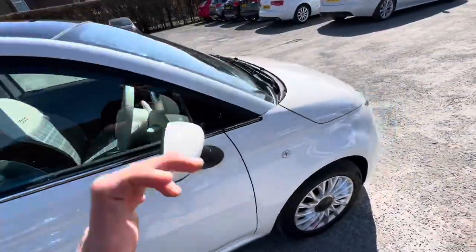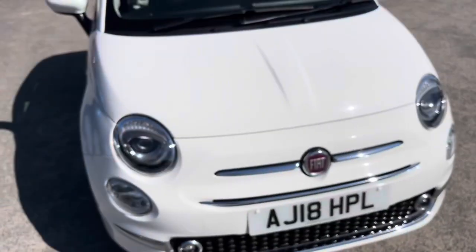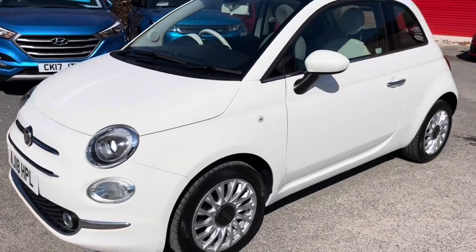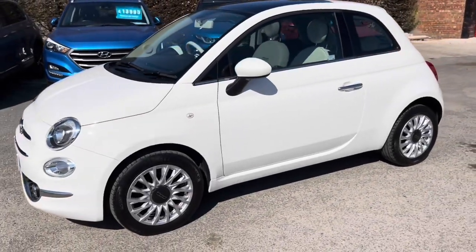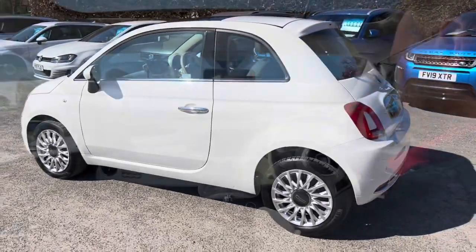If you've got any questions, please let me know. We offer low rate finance deals. We'll take any part exchange from £50 to £100,000 plus. Thank you for watching, and get ready for your virtual test drive.